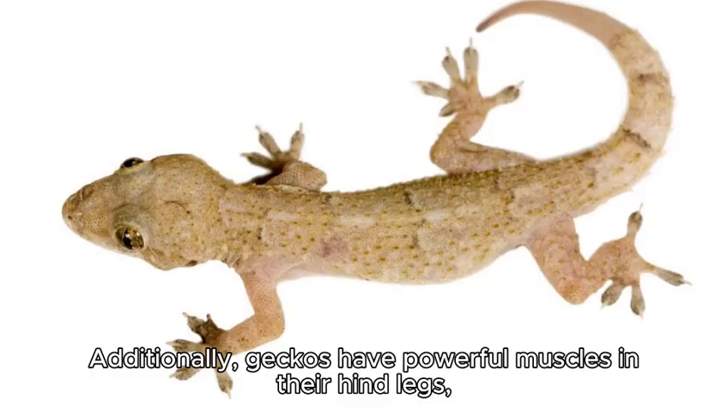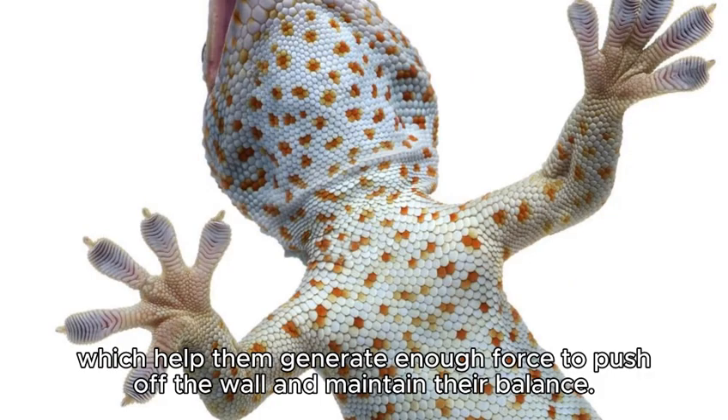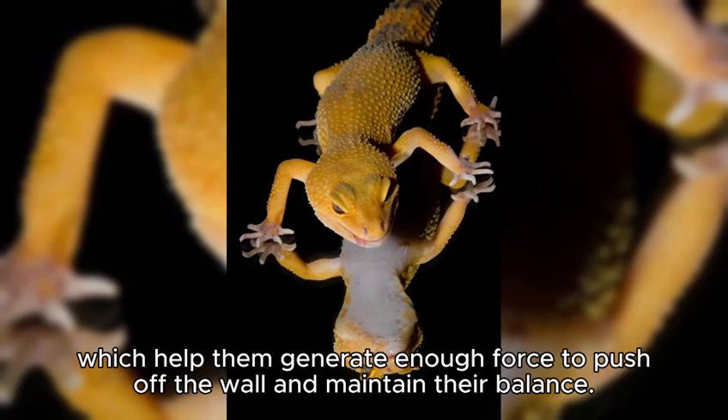Additionally, geckos have powerful muscles in their hind legs, which help them generate enough force to push off the wall and maintain their balance.